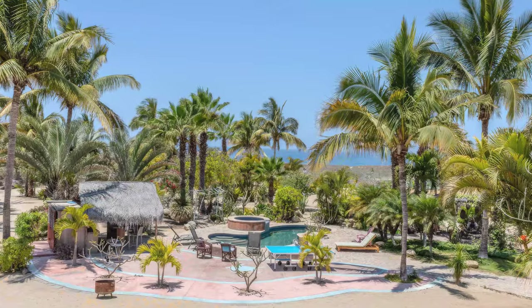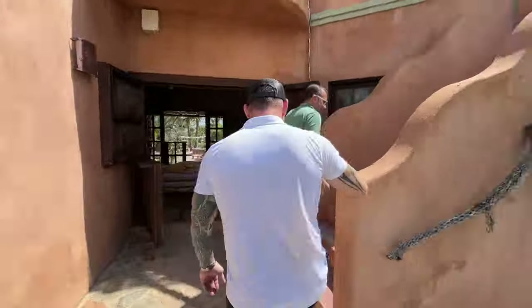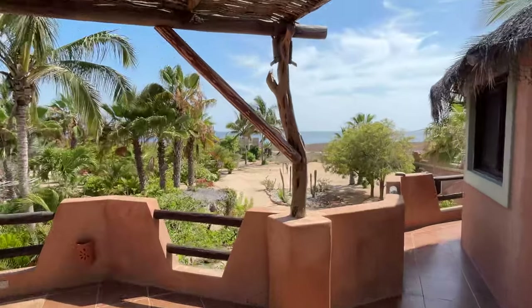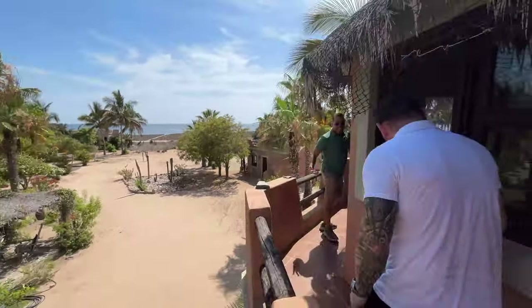The property line follows the fence — all the way up to the road. Let's go up the stairs here. That's tough to beat. All established, the landscape is gorgeous.